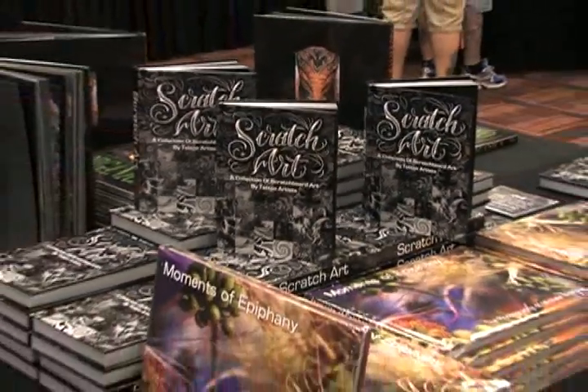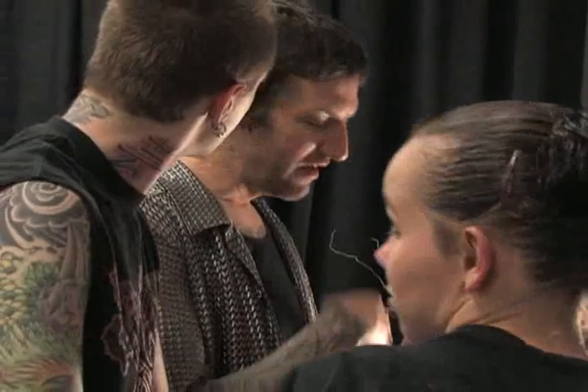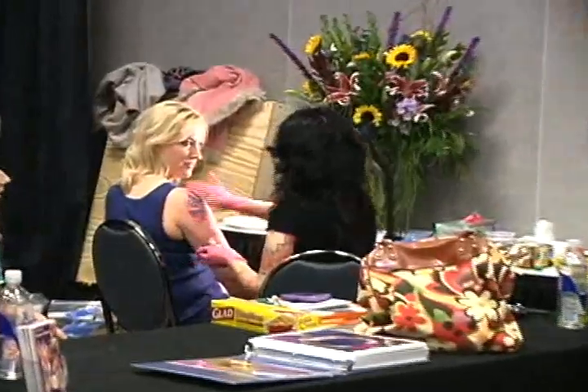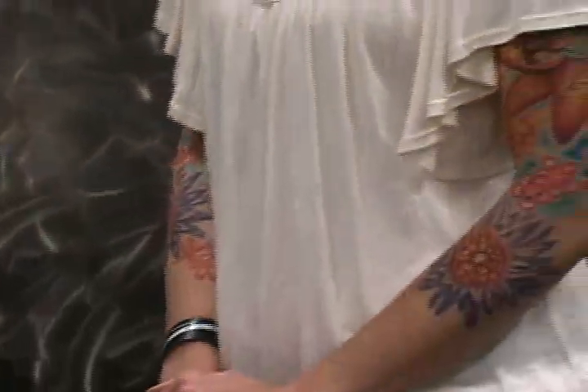Although the opening party was scheduled for Saturday evening, we opened the doors to the convention guests mid-Friday afternoon. Michelle and I both had some tattoo projects to take care of, and by the time we looked up again, a decent-sized crowd had gathered in the room, including some of our regular clients.